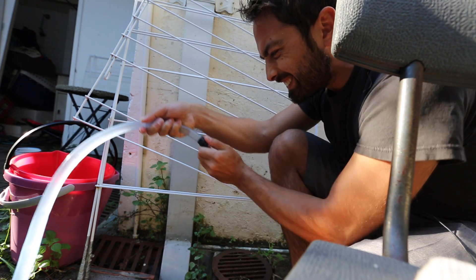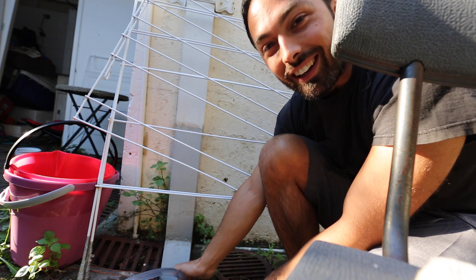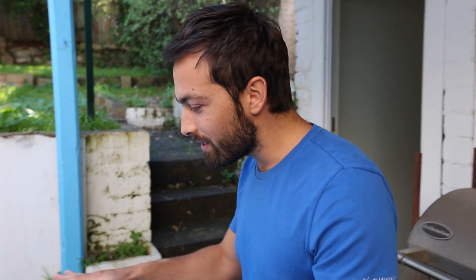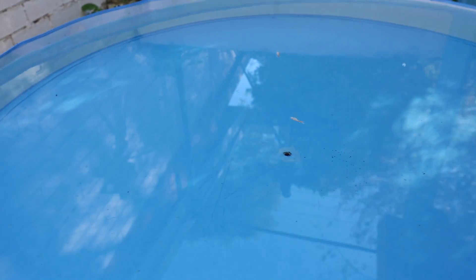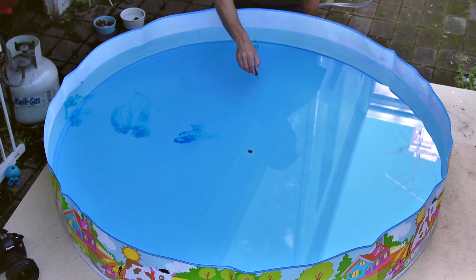I really hope this works. Destin, wish me luck. I'm about to pull the plug. And the pool is draining, but you can't see any motion of the water just yet. To help us see where the water is flowing, I'm going to put some food coloring in on the four cardinal directions around the pool.